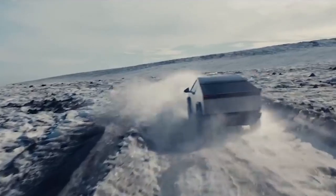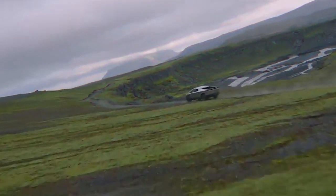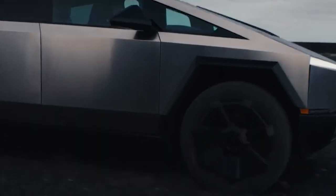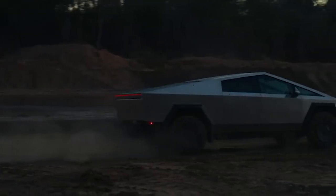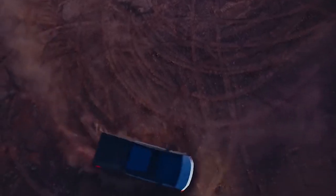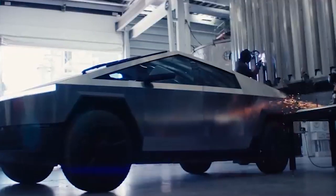Spearheading this revolution is none other than the avant-garde, the futuristic, the awe-inspiring Cybertruck. This isn't your typical pickup truck — it's an amalgamation of advanced technology, earth-shattering performance, and a design that looks like it's straight out of a sci-fi movie. From its impenetrable exoskeleton to its adaptive air suspension, the Cybertruck is a testament to Tesla's commitment to push the boundaries of what's possible on four wheels.